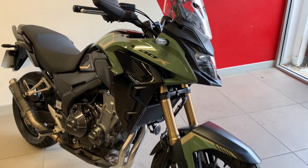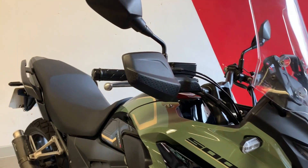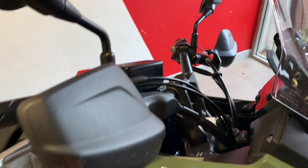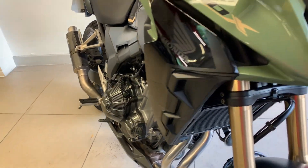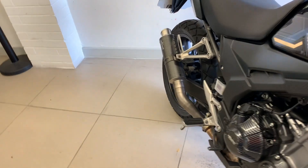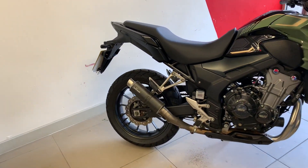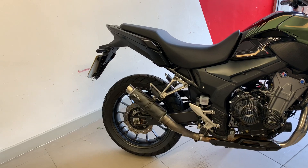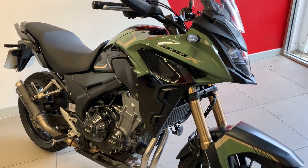We're asking £5,249 for it — a lovely coloured CB500X with some nice little extras. To go through them again: knuckle guards, 12 volt socket, little carbon case covers on both sides, and the Levinci end can. It's a 23 plate with 9,381 miles, and we're asking £5,249.